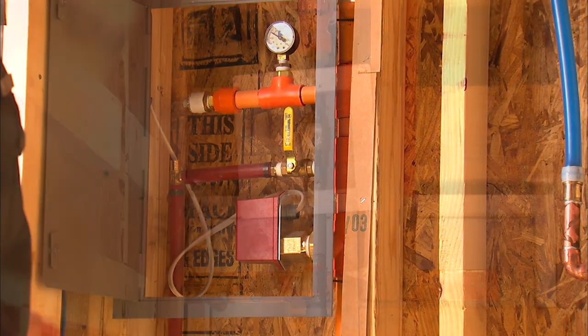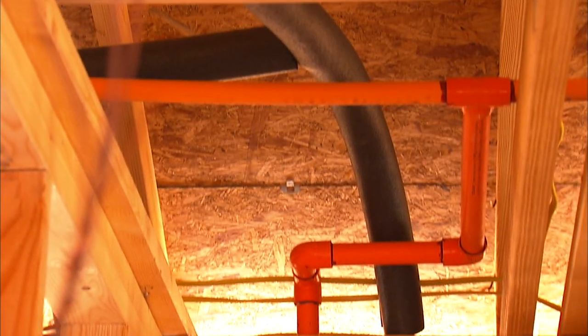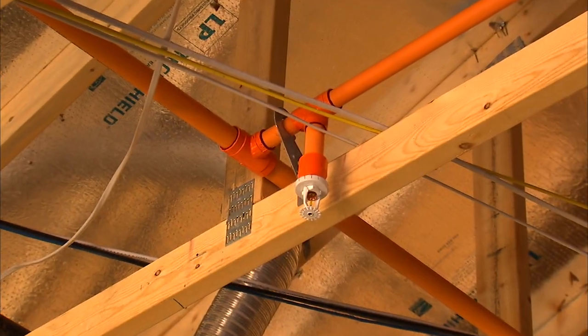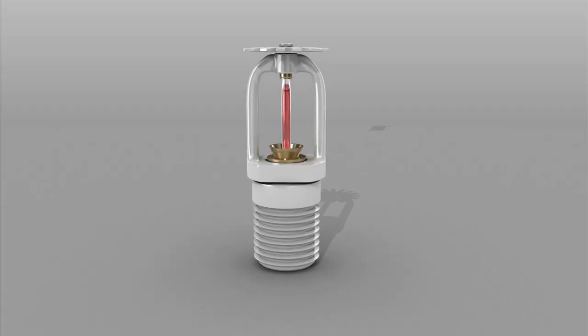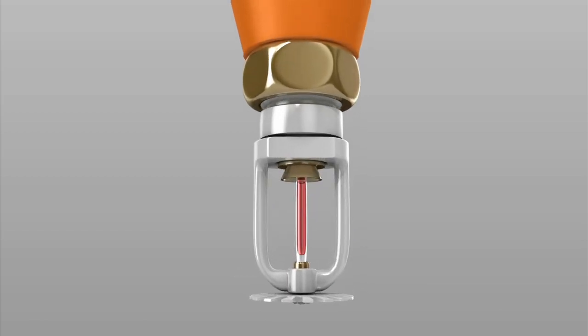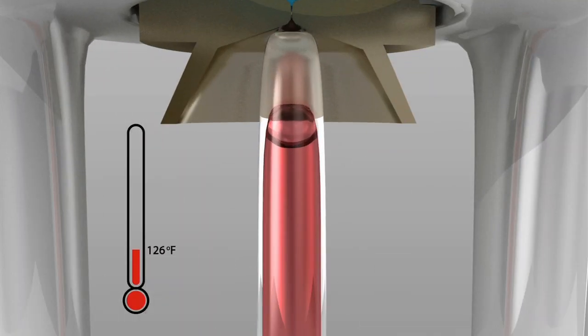It's important to understand how a fire sprinkler system works to understand water supply needs. Sprinklers are linked by a network of piping, typically hidden behind walls and ceilings. A sprinkler is very simple — basically a heat-sensitive plug on a piping system. The plug is most commonly held in place by a glass tube that contains a liquid element that responds when the temperature near the sprinkler reaches 135 to 165 degrees Fahrenheit.